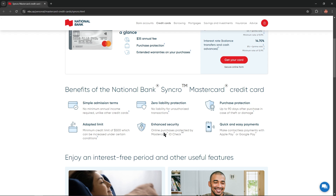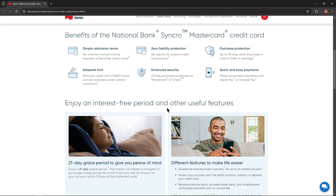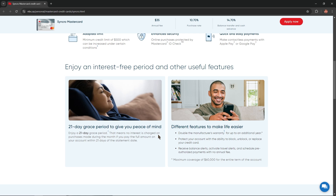Enhanced security — online purchases protected by Mastercard ID Check. Quick and easy payments — make contactless payments with Apple Pay or Google Pay. Enjoy an interest-free 21-day grace period. Other useful features include doubling the manufacturer's warranty for up to an additional year, plus the ability to block, unblock, or replace your card, receive balance alerts, activate travel alerts, and schedule pre-authorized payments with no annual fee.